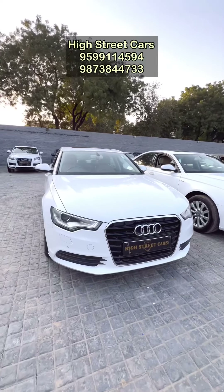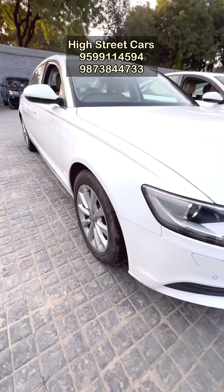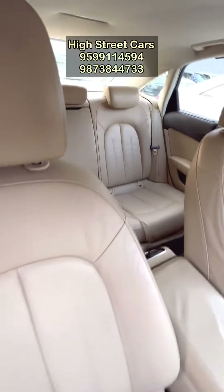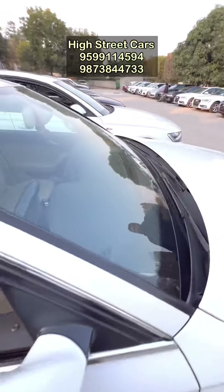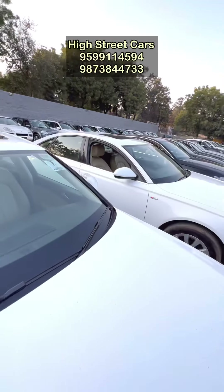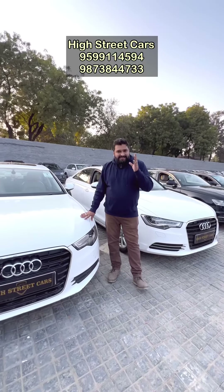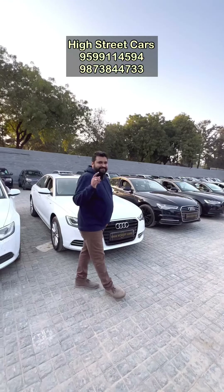The premium variant is the white color Audi A6. The whole car is automatic. This car is also unique, and the condition is very good. It is a diesel car. The model is 2013, and the price is 10,45,000 rupees — you can buy it, contact us with the numbers.